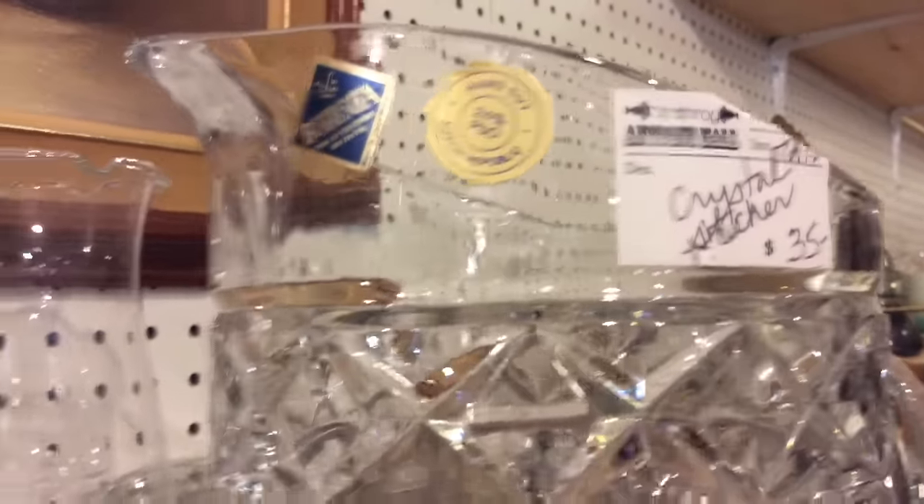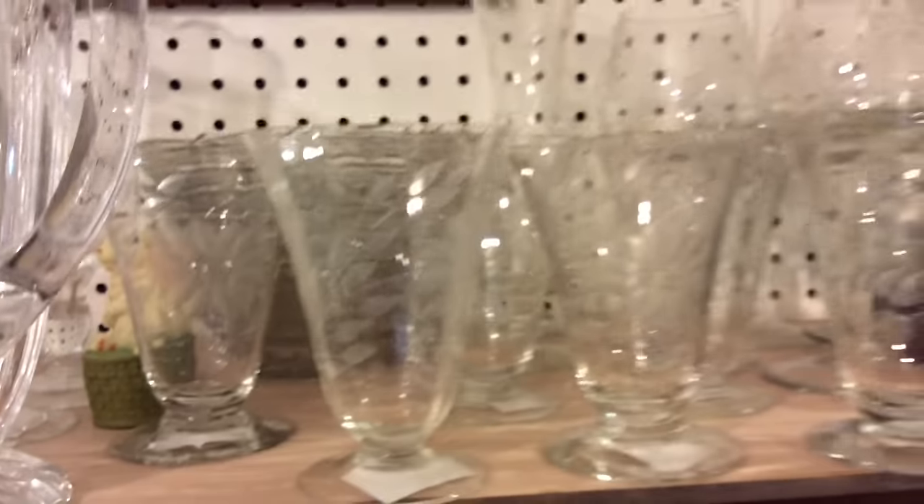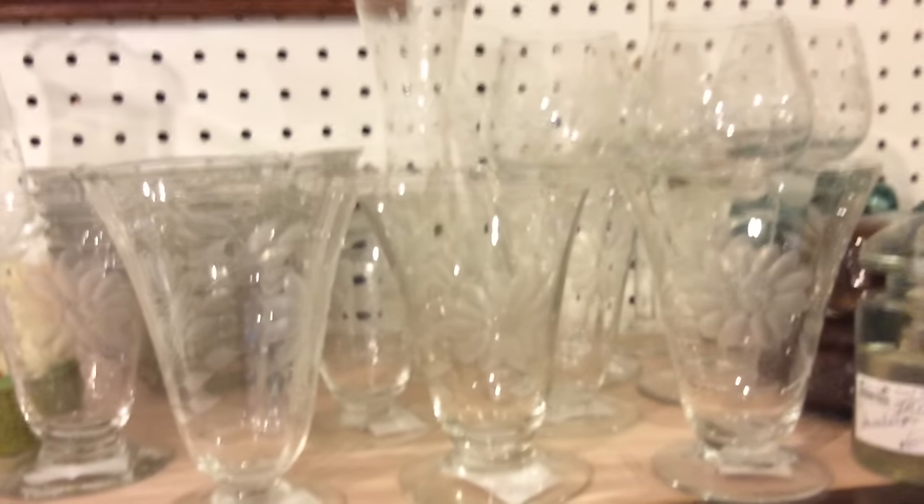During the Edwardian period, cut glass became lighter and thinner and engraved. The brilliant cut glass was no longer as desirable or fashionable, and a lot of the companies went out of business.